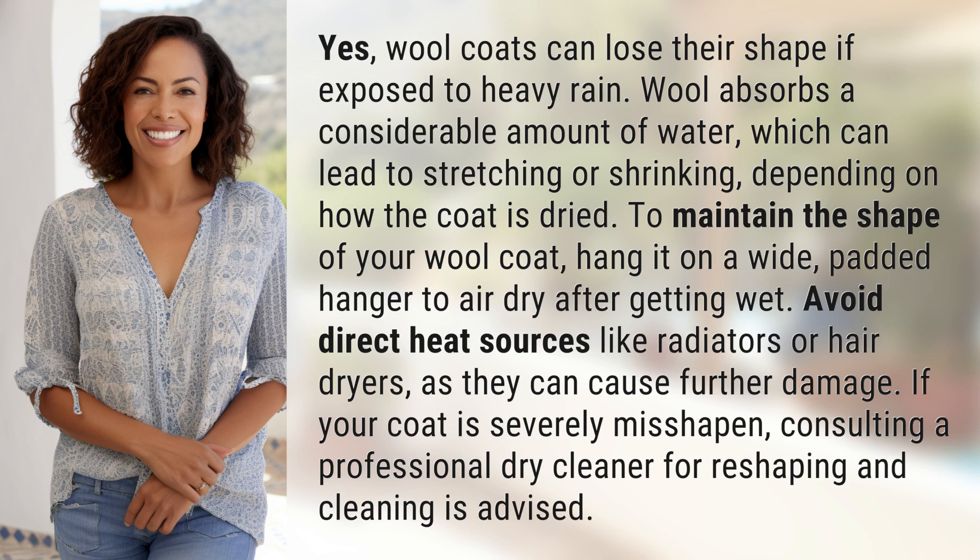To maintain the shape of your wool coat, hang it on a wide padded hanger to air dry after getting wet. Avoid direct heat sources like radiators or hair dryers, as they can cause further damage.